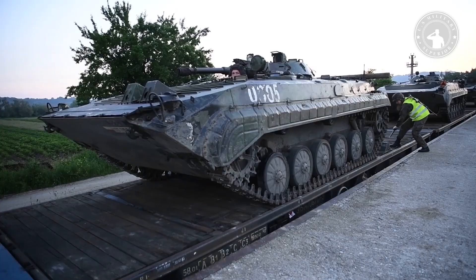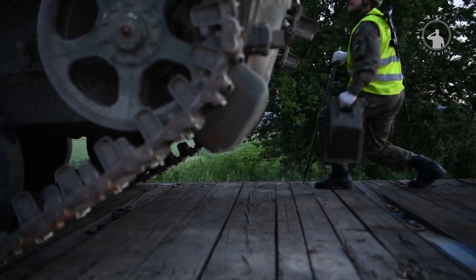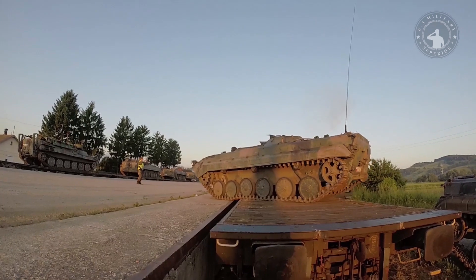Even though it is no longer young, this vehicle has many advantages that are needed for modern combat, especially in terms of maneuverability, as well as overcoming water and terrain obstacles.